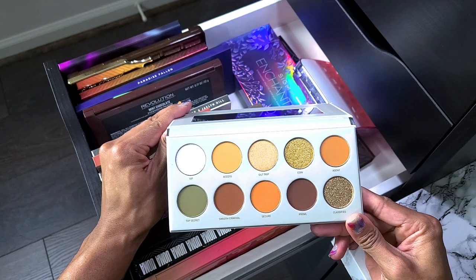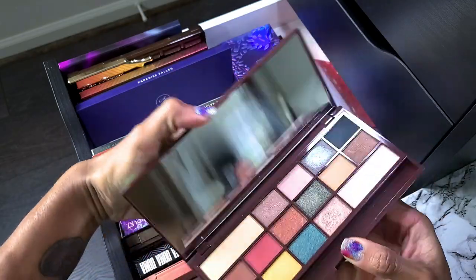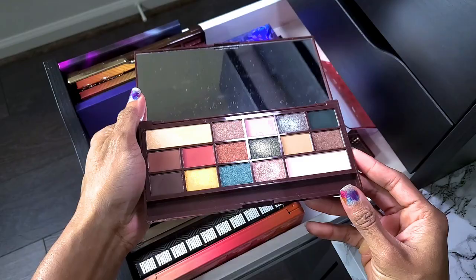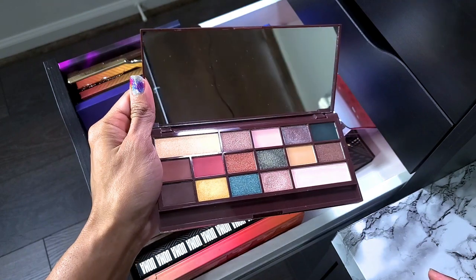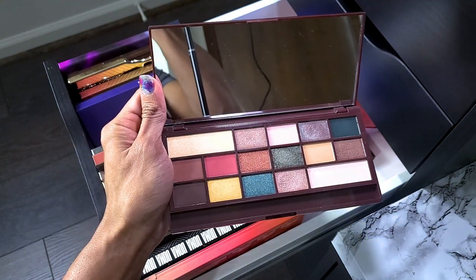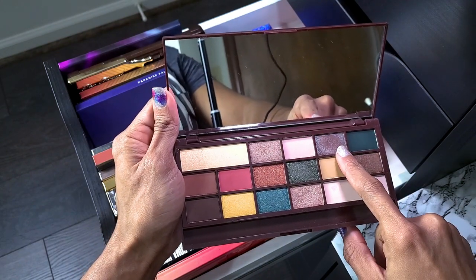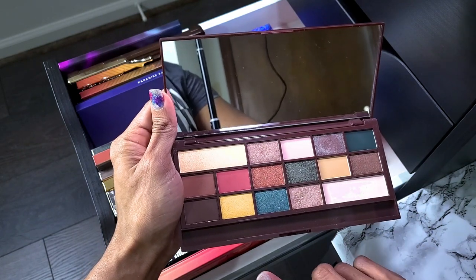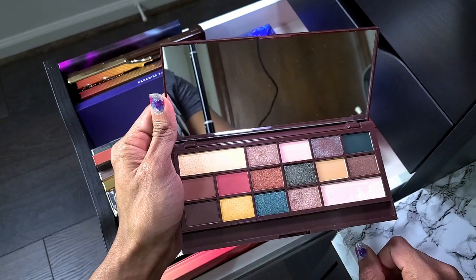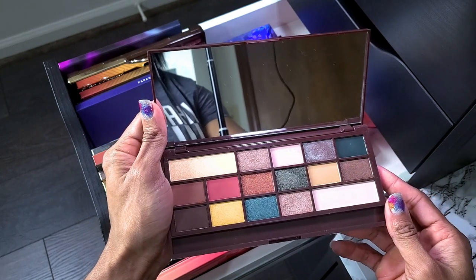This is the Revolution Mint Chocolate eyeshadow palette — this one actually surprised me. I really liked a particular shade but it's thin. I could probably get rid of this one. I don't know why I'm keeping it, but I'm going to try it again with a few different shades. I think I'm going to get rid of this one — I literally am a hoarder, but I'm going to try it first.